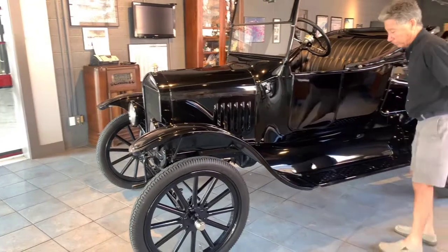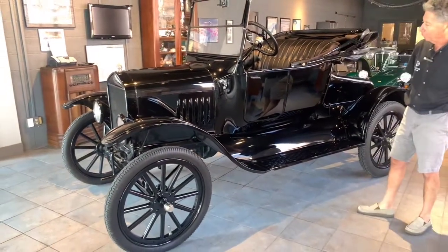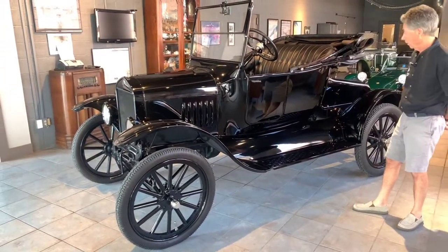Beautifully done. Of course, it's Henry Ford Black, as it should be. Everything on the car is correct.